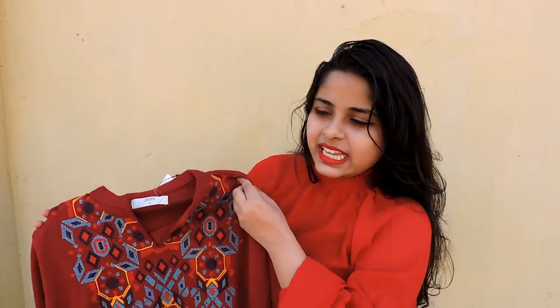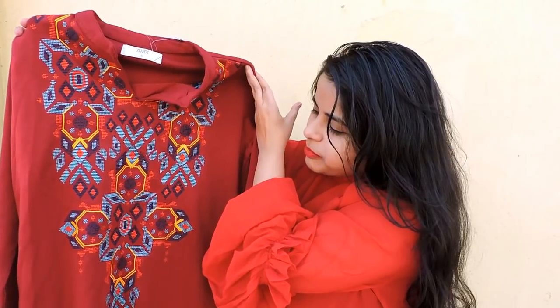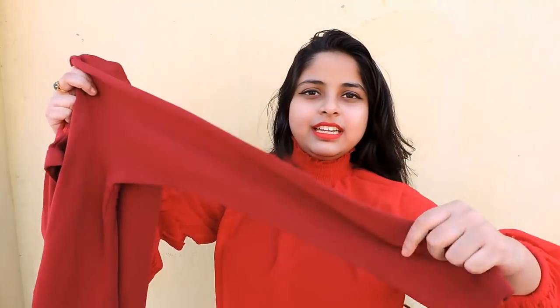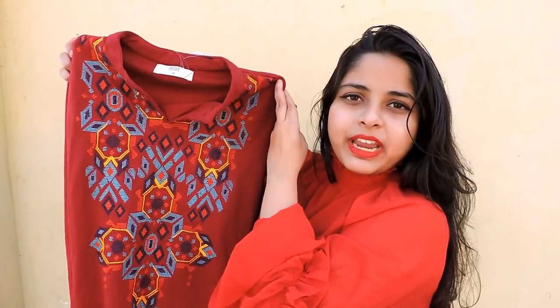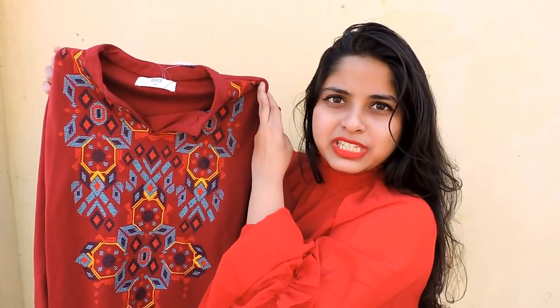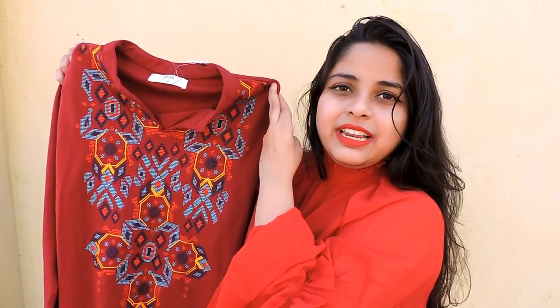Moving on to the last product and my favorite from the haul — this red color kurti with beautiful embroidery at the front. It is also full sleeve and the back is plain. The fabric quality is amazing. This was originally priced at rupees 1399 and I paid just 299 for it. For the price I paid, I really feel this is such a steal. There's also a giveaway going on on my channel — I'll link the video in the description box.